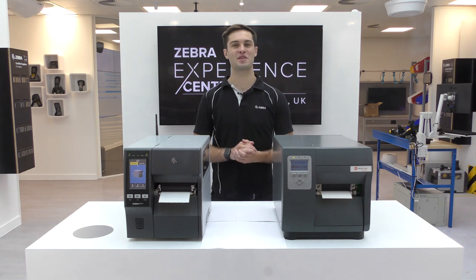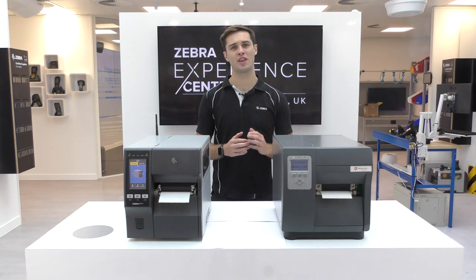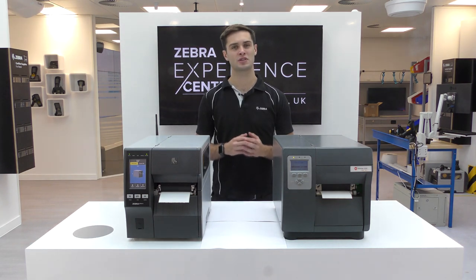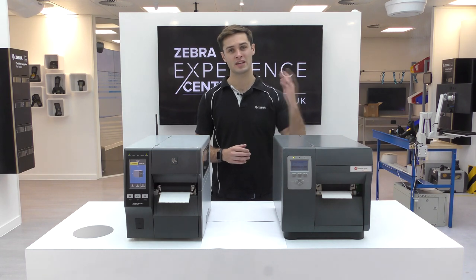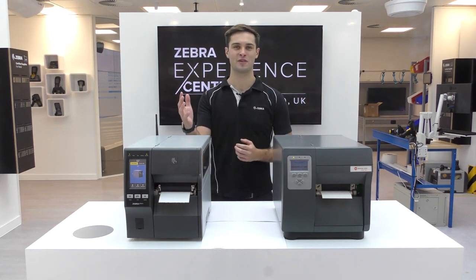Hi there, I'm Alex Holdsworth and I'm the AMEA Regional Product Manager for industrial printers at Zebra. Honeywell recently announced on their website that several of their Datamax printers will be going end of sale in December 2021. In this video we're going to be looking at why you should migrate from the Honeywell Datamax i-Class Mark II to the industry-leading ZT411.